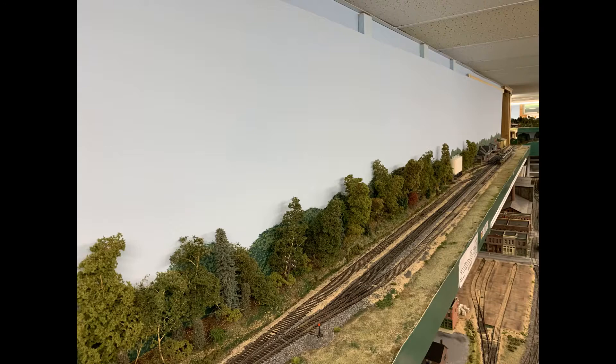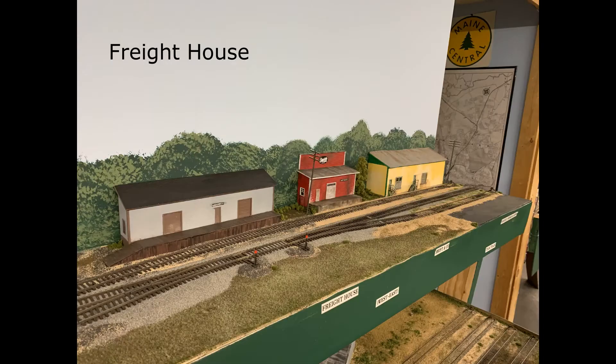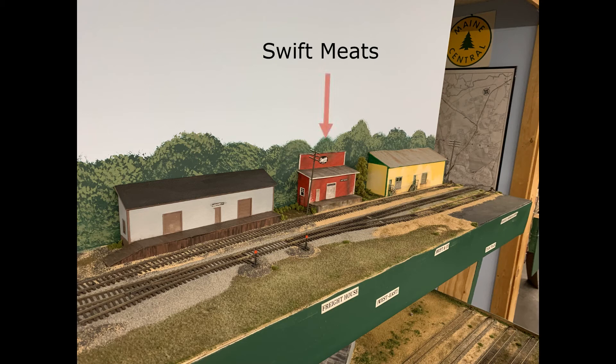Here's the beginning of the Gardner trackage. There is a main line, a passing siding, and a storage or yard track for servicing Gardner and the Caboose Conte branch. The industries in Gardner consist of Gardner Oil, the Main Central station, the freight house, Swift Meatpacking, Samuel Neiman and Sons, and the team track.